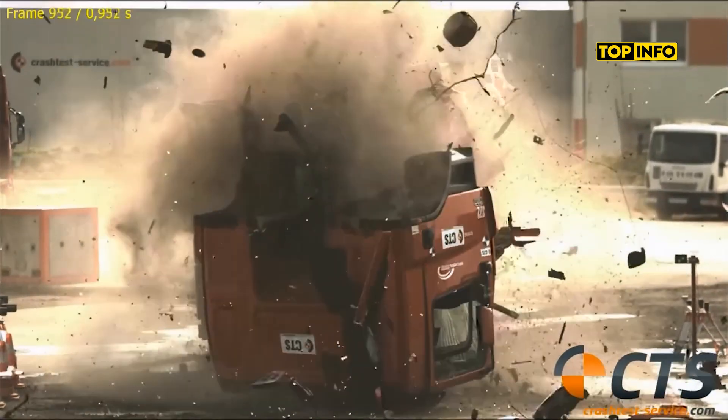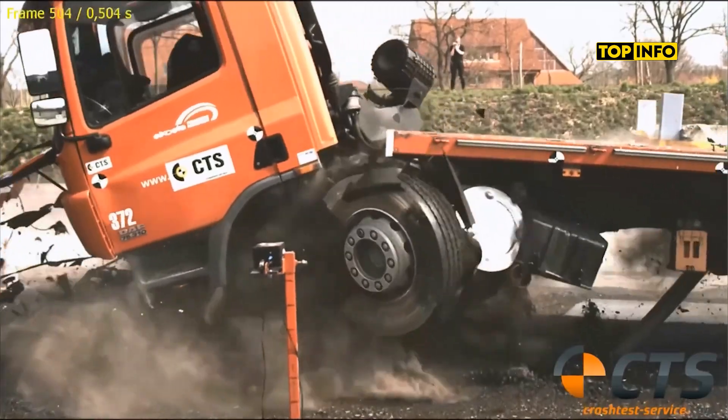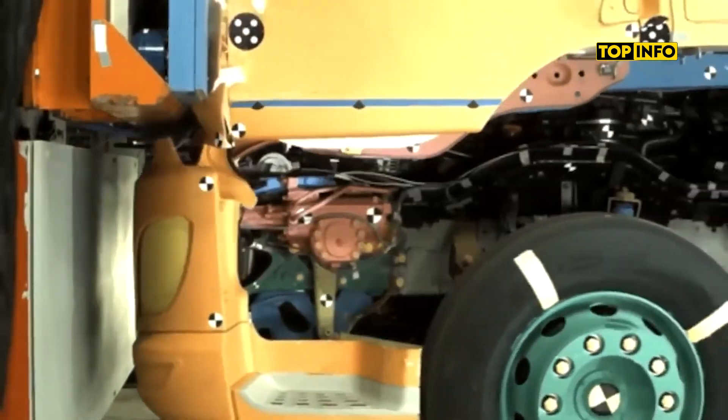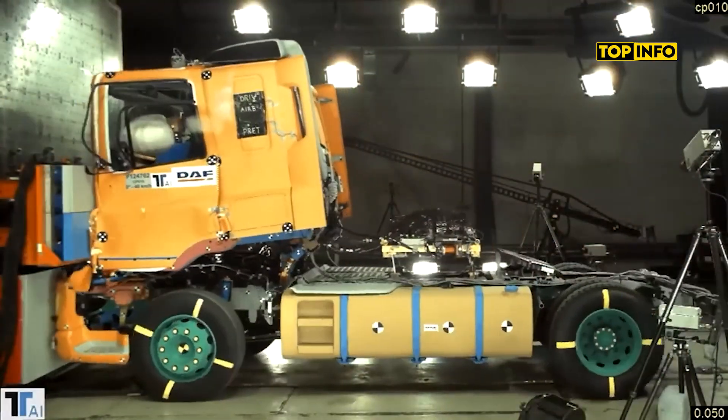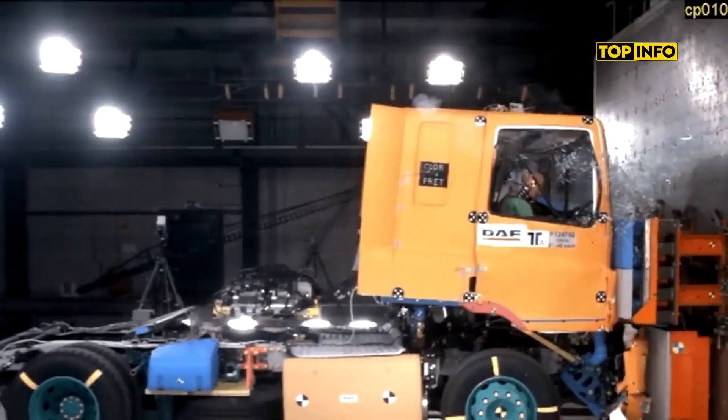New Euro 6 XF and CF models feature a reinforced cab structure with energy-absorbing suspension. In rear impact tests, a crash bracket allows the cabin to slide back, absorbing impact energy to reduce injury risks.